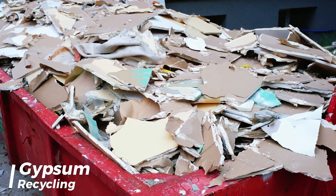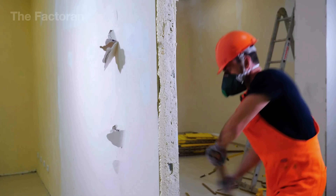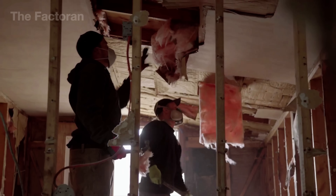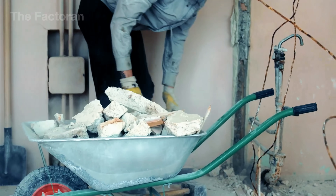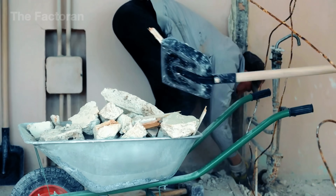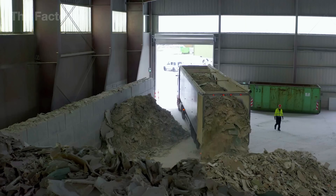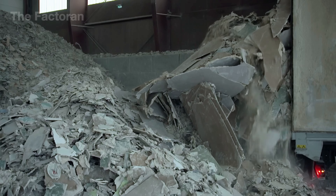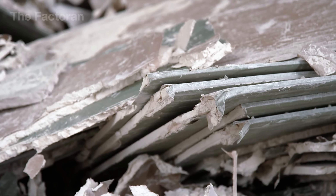In Europe, recycling drywall panels has become a common and widely practiced process. On average, each drywall sheet lasts between 30 and 50 years in a building. When a structure is demolished, drywall isn't simply discarded as regular waste — it's collected for recycling, allowing workers to dismantle and sort the material, giving it a new life as part of sustainable construction. Once collected, drywall material is transported back to recycling plants in volumes reaching tens of thousands of tons each month. Recycled drywall costs two to three times less than gypsum mined from quarries, and it can be recycled up to ten times while still maintaining nearly the same quality.